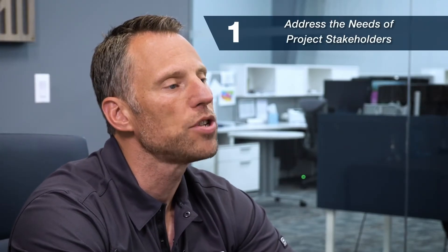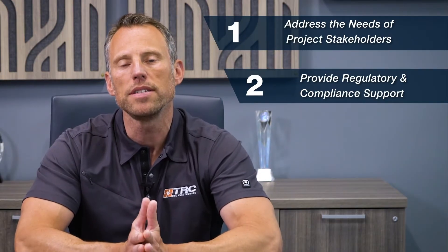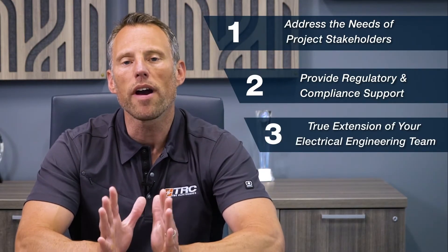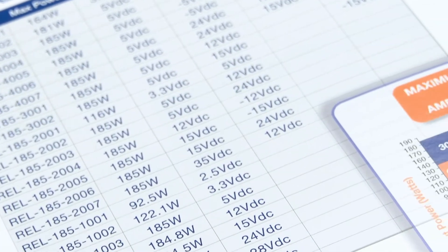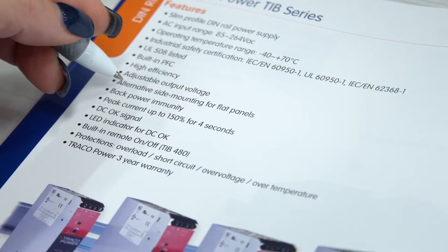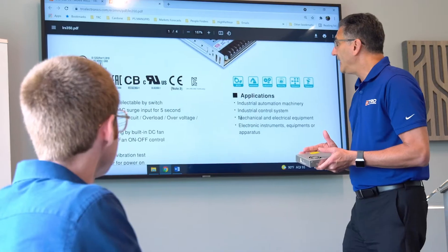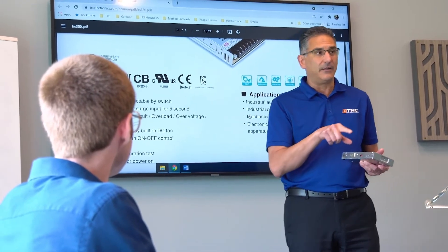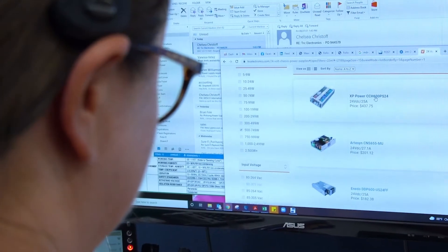First, we address the needs of all the project stakeholders in a power supply project. Second, we provide regulatory and compliance support during the safety approval phase. And third, we are a true extension of your electrical engineering team. We address the needs of all the project stakeholders and select a power supply that meets all the stakeholders' needs. We're going to address the electrical, mechanical, commercial, safety and compliance, application specific needs, and also timeline, because we want to make sure we pick a power supply that's going to be delivered in a timeline that you require.